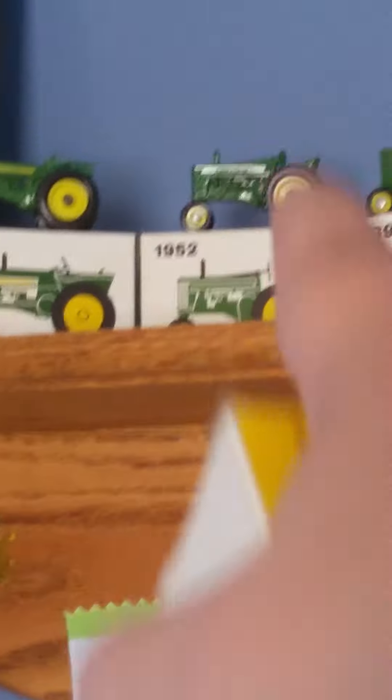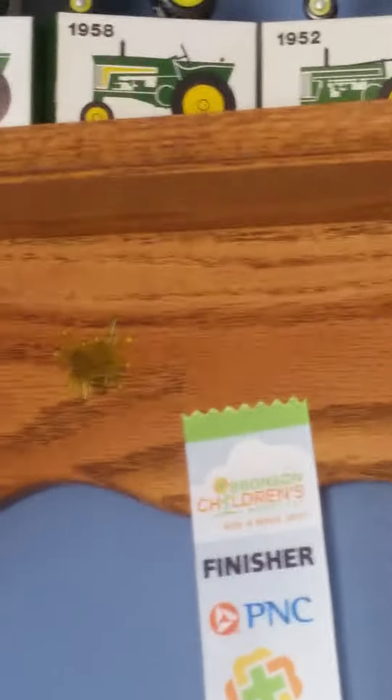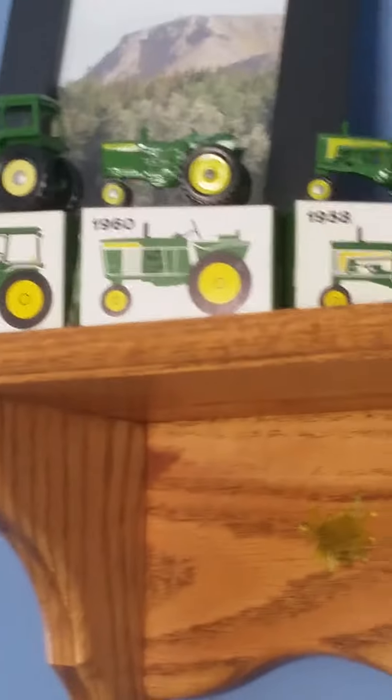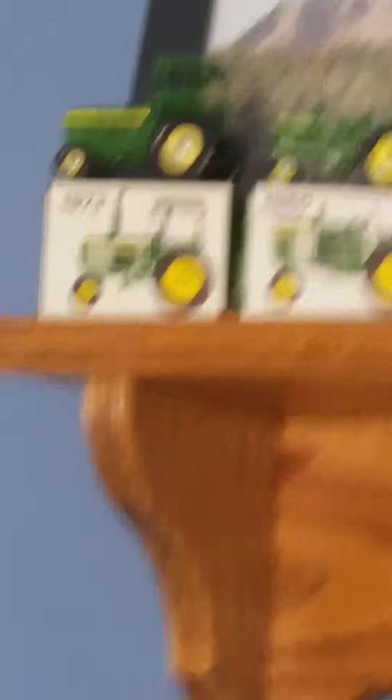Over here is the 1952 John Deere Model 60 Tractor. Over here, the 1958 John Deere 730 Row Crop Tractor. The 1960 John Deere 4010 Row Crop Tractor. And the 1973 John Deere Sound Idea Tractor — the first John Deere tractor to actually have a cab.